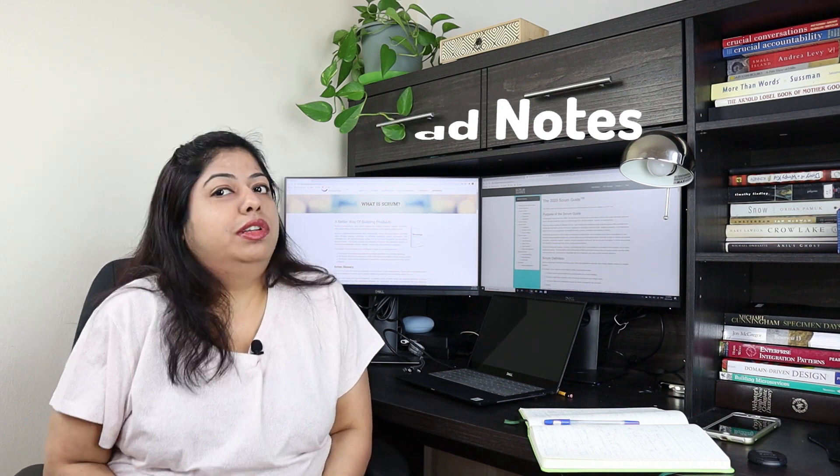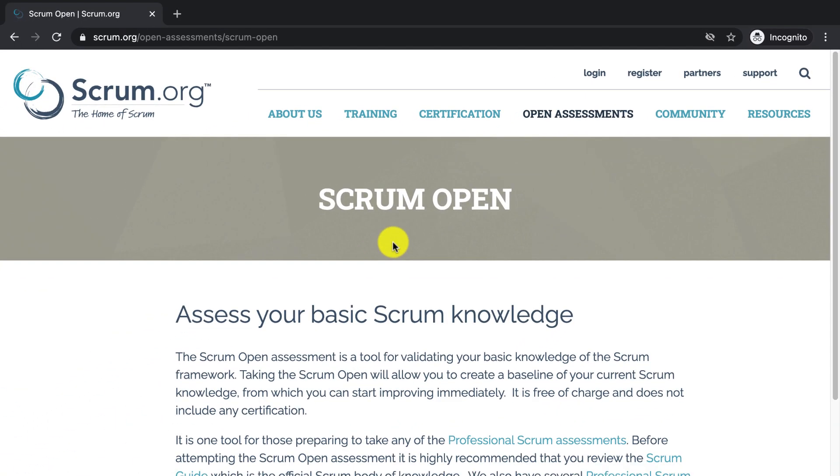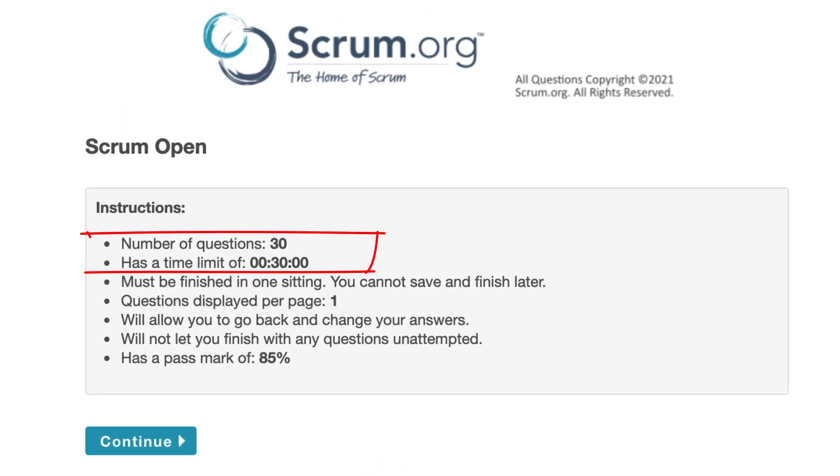The third thing: once you've gone through the Scrum Guide and reflected on it, take the Scrum Open Assessment available free on scrum.org. It has 30 questions and 30 minutes. At this early stage — two weeks before the test — don't take it to score or pass; take it just to get a feel for how the assessment looks. You'll experience how questions load, the flow, and the structure. You'll also notice that most questions ask you to choose the best answer, and often you can quickly rule out two options but the remaining two will be close.